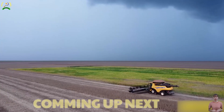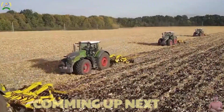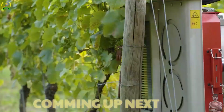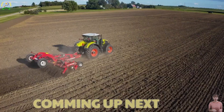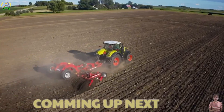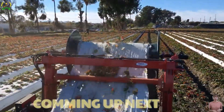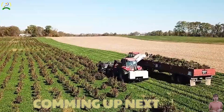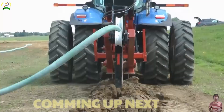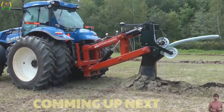Agriculture truly stands as one of the most demanding and challenging industries today. This is why having agricultural equipment that meets or exceeds these requirements becomes incredibly important. Welcome back to another video from The Sickle. Today we will explore modern agricultural machinery that ensures the utmost satisfaction. If you find this intriguing, don't hesitate to subscribe to the channel and share this fantastic video with your loved ones. Let's embark on this journey together.